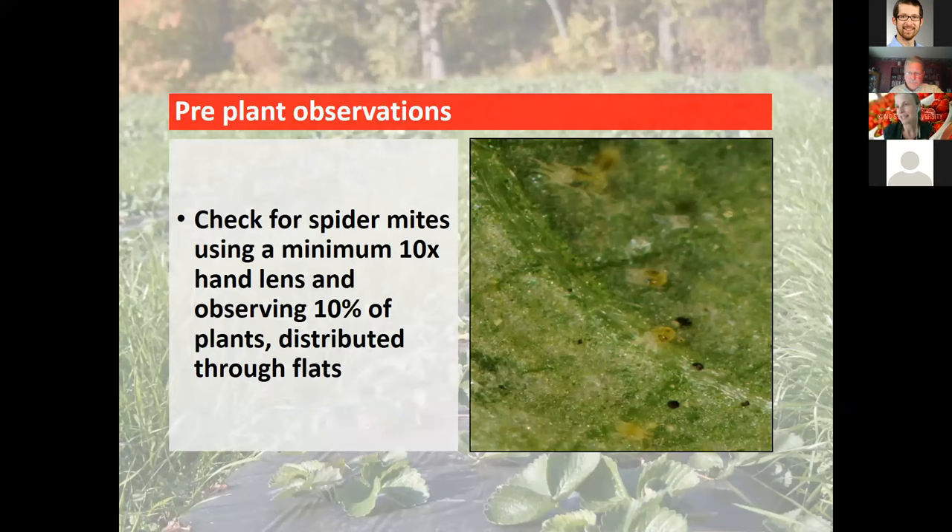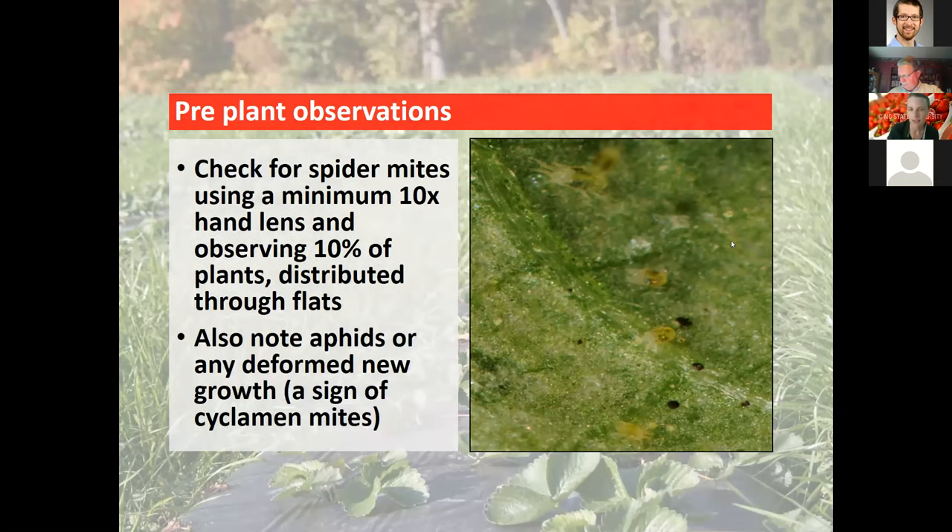Use a minimum 10x hand lens and observe at least 10 plants, evenly distributed throughout the flats. You'll see adult mites, nymphs, and eggs. Also note any aphids or deformed new growth, which can be a potential sign of cyclamen mites. You want to pay attention to that going forward.